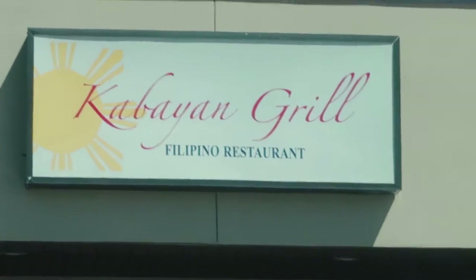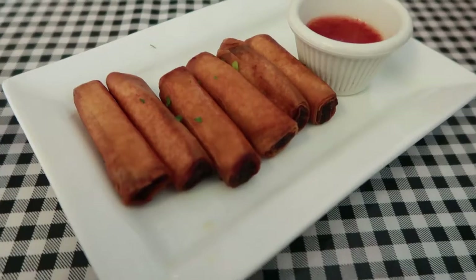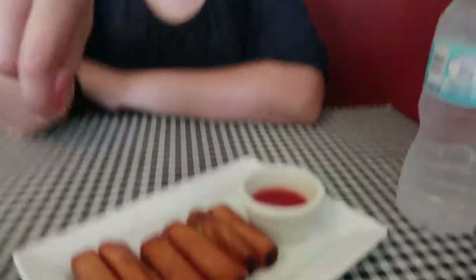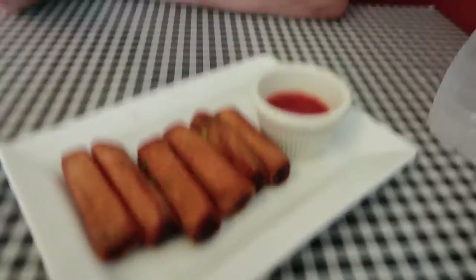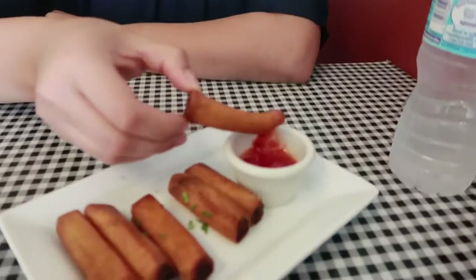Goodbye — on to a Filipino restaurant! We got the lumpia Shanghai — what Jasmine calls the real lumpia up in here. Let's see if we approve or not.